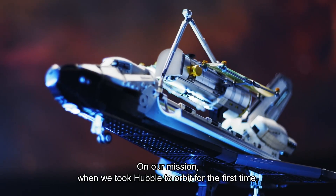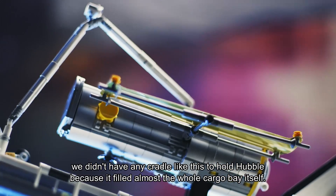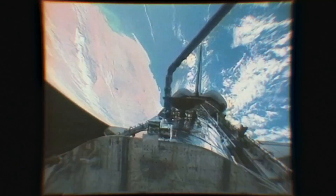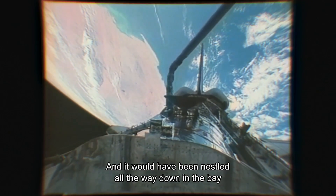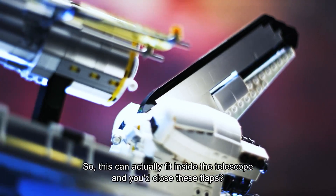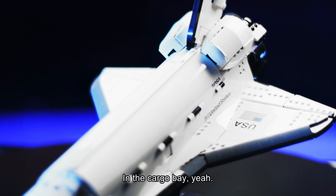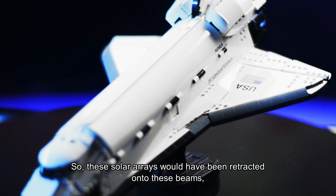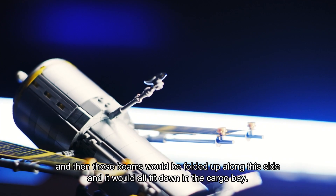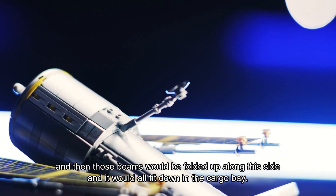On our mission, when we took Hubble to orbit for the first time, we didn't have any cradle like this to hold Hubble because it filled almost the whole cargo bay itself. It would have been nestled all the way down in the bay and held in by some latches back here. So this could actually fit inside the telescope and you'd close these flaps — in the cargo bay, yeah. These solar arrays would have been retracted onto these beams and then those beams would be folded up along the side, and it would all fit down in the cargo bay.